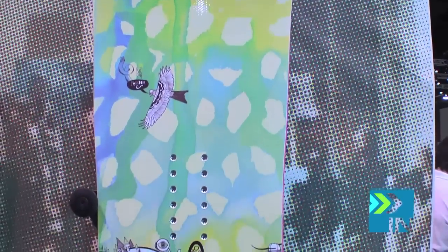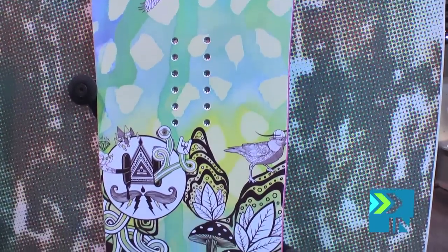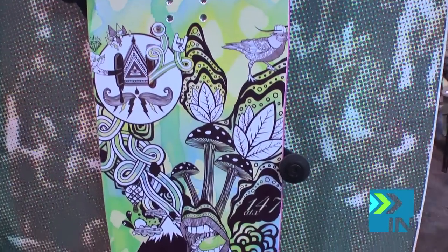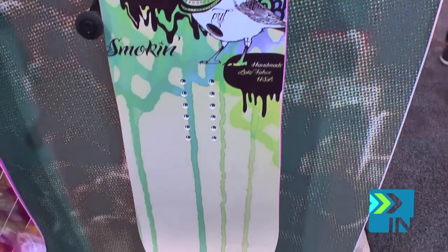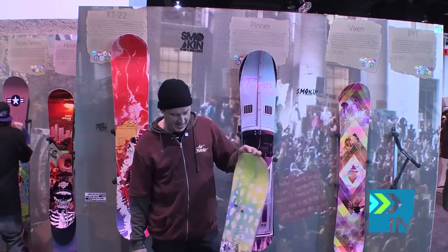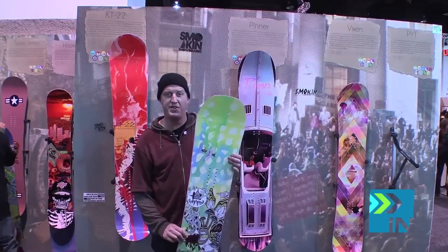And magnet traction, three-year warranty. This board has dirt rocker, which is flat between the inserts and just a little bit of rocker. This board sells for $479, and you can check it out at SmokinSnowboards.com.